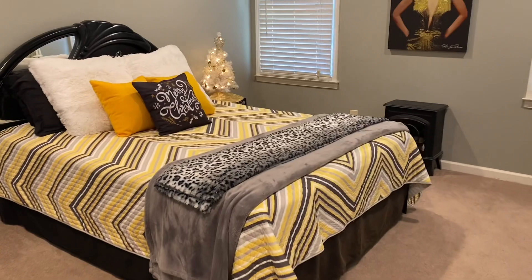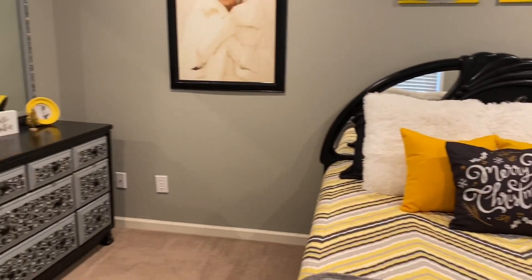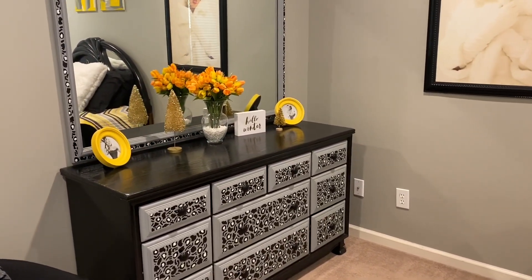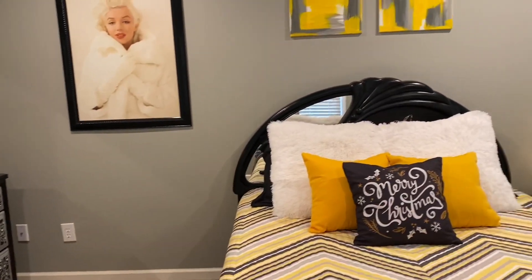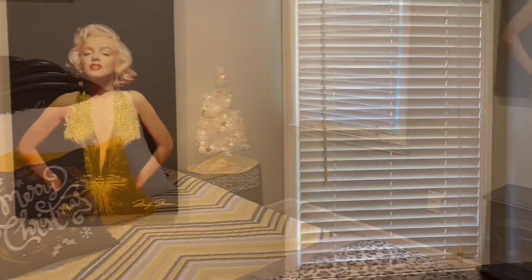And last but not least, the other extra bedroom upstairs is decorated in a white, black, and gold Christmas theme. Again I just put a few little details on the dressers and the pillow on the bed that just coordinated all of the glittery decor so that it would look a little bit Christmassy in here and also fit the theme.